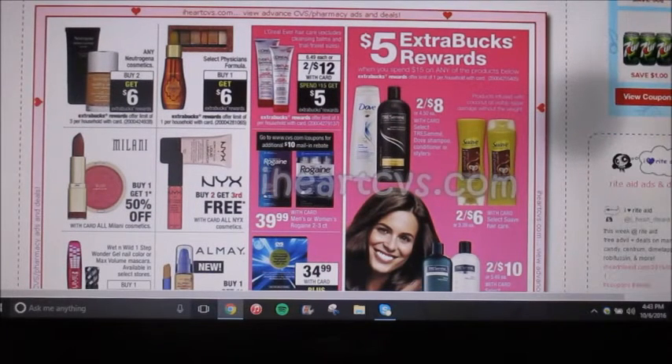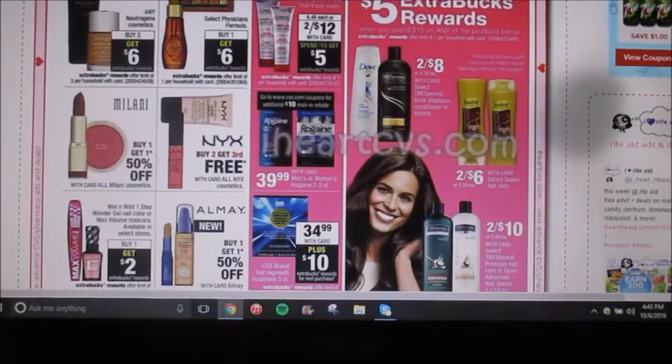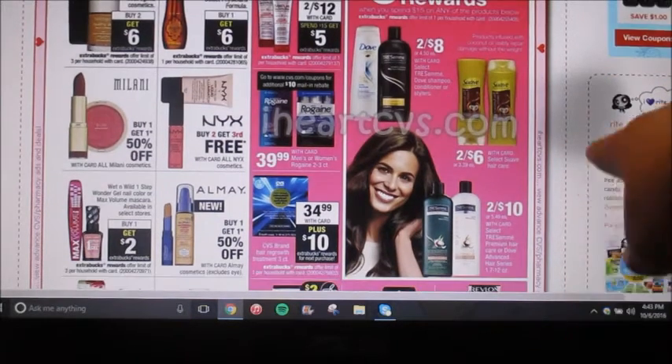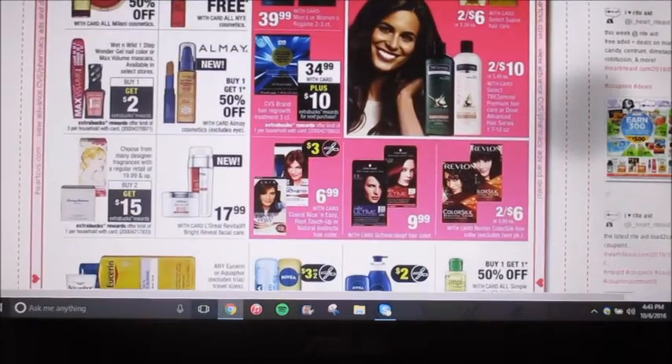The L'Oreal Everpure is going to be two for $12, and then spend $15, get back a $5 extra care buck reward. That's not really a good deal. The Unilever brands — Tresemmé, Suave, and Dove — they're going to be either two for $8, two for $6, or two for $10. When you spend $15, you're going to get back a $5 extra care buck reward. What I would do is buy four of the Tresemmé that are two for $8, use two of the $5 off two coupons making your total $6, and then you'll get a $5 ECB back — making your total $0.25 a bottle, which is a really good deal. Tresemmé is really good in my opinion as well.